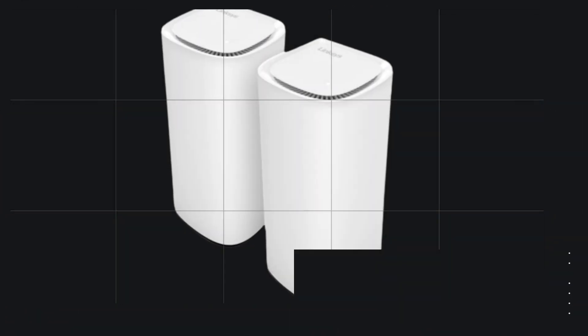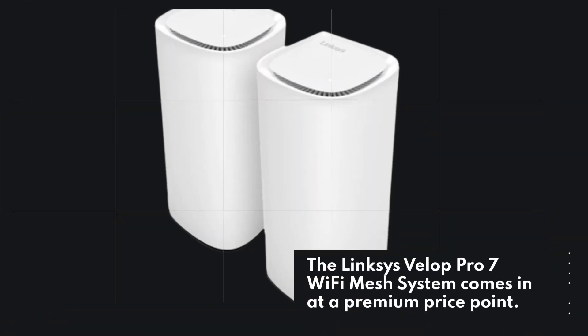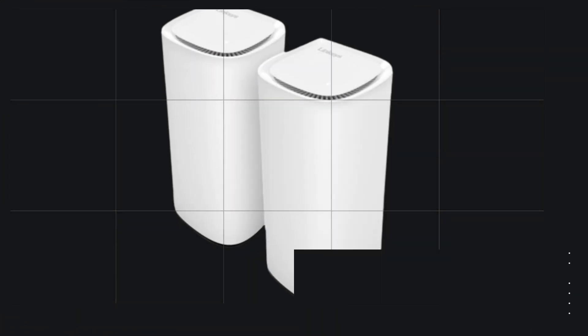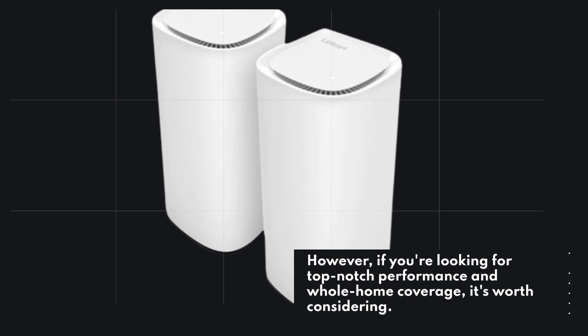The Linksys VELIP Pro 7 Wi-Fi Mesh System comes in at a premium price point. However, if you're looking for top-notch performance and whole home coverage, it's worth considering.